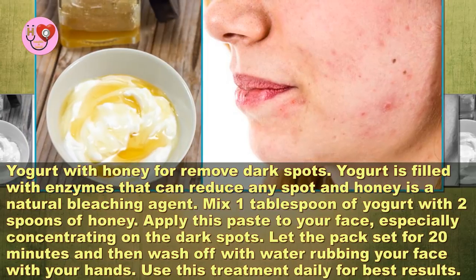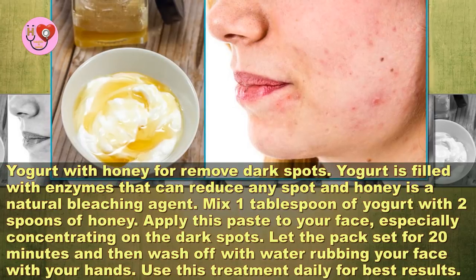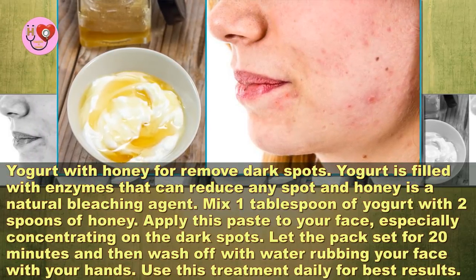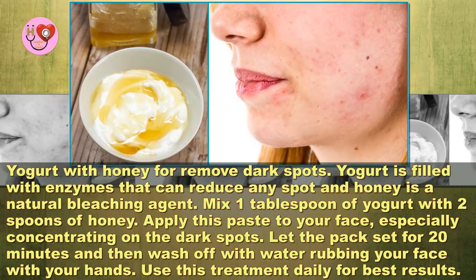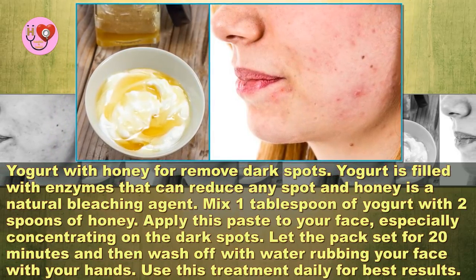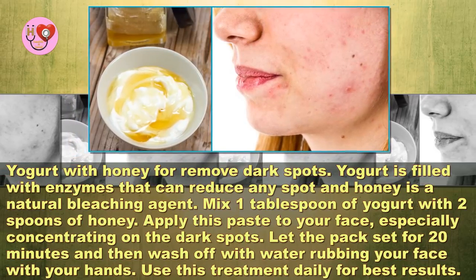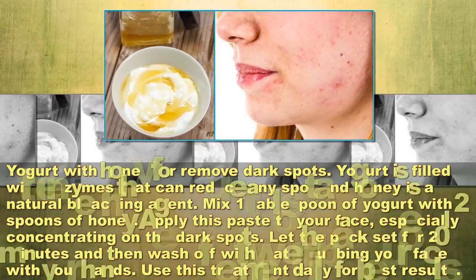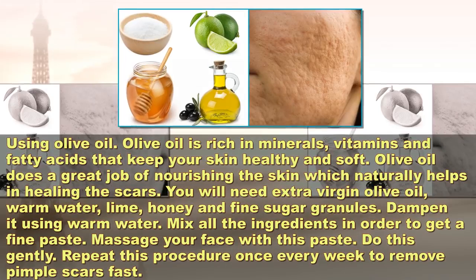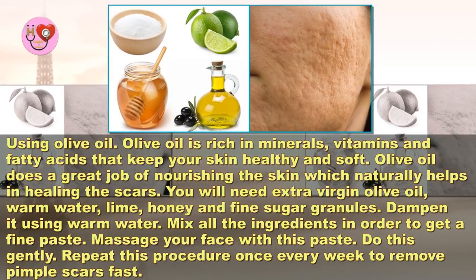Yogurt with honey to remove dark spots. Yogurt is filled with enzymes that can reduce any spot, and honey is a natural bleaching agent. Mix one tablespoon of yogurt with two spoons of honey. Apply this paste to your face, especially concentrating on the dark spots. Let the pack set for 20 minutes and then wash off with water, gently rubbing your face with your hands. Use this treatment daily for best results.